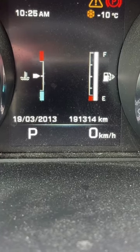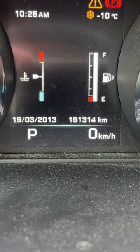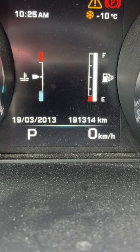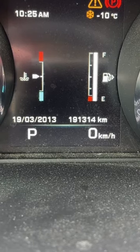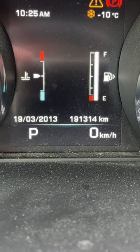This is the dashboard in my car, and you can see the fuel gauge there kind of on the right of the screen, and you can also see the little pump symbol. Beside the pump symbol is a little arrow pointing right.